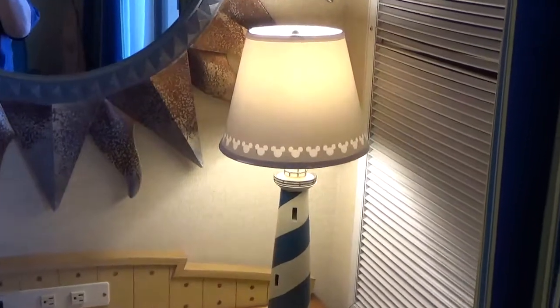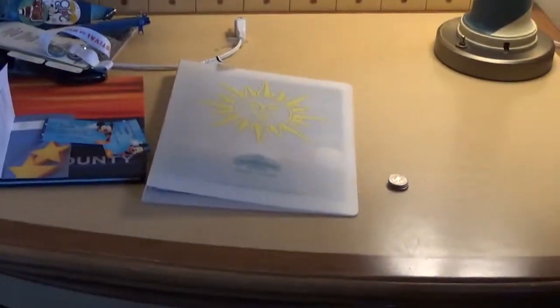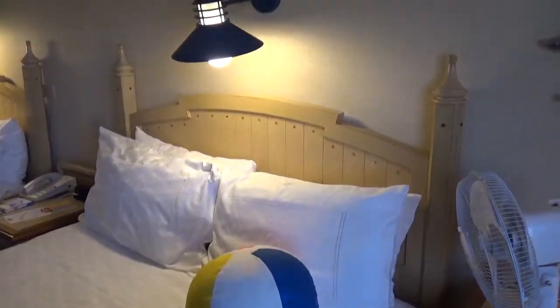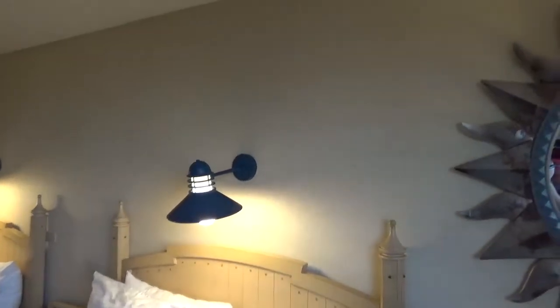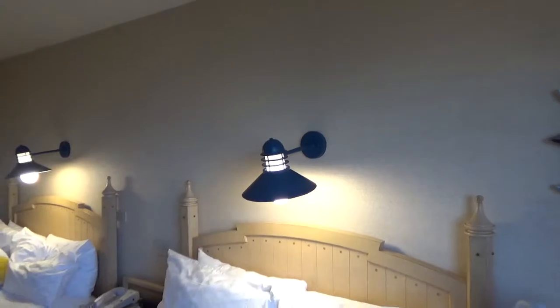Here's the desk area — this lampshade with hidden Mickeys, how cool is that? A mirror, just a basic desk again. Beach things — that's my fan, don't leave home without it. Beach ball for a pillow. Definitely missed the fireworks headboard — the firework headboard was the best — but this is pretty cool.